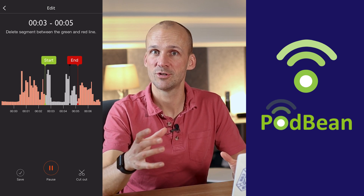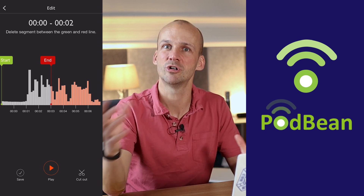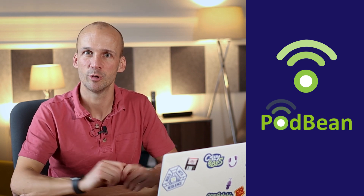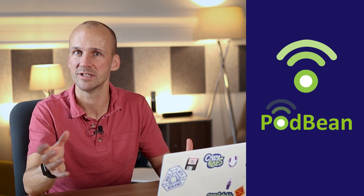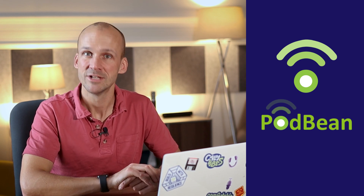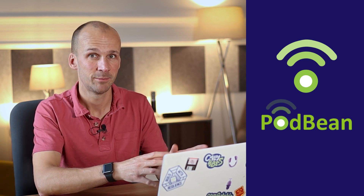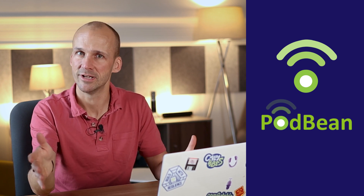They also have the functionality to podcast live. You can record as live, but you can also actually broadcast it — bring in speaker comments, speaker call-ins, all that kind of stuff, so you can do a live show with Podbean. And the benefit with Podbean is that they are a hosting platform, so you can publish direct to their hosting from that recording. If you're happy with the live mix, you don't need to edit — you can publish direct to the hosting and you're done.